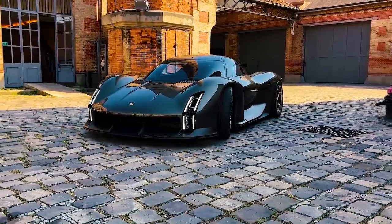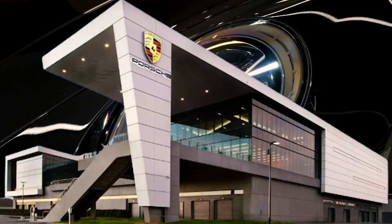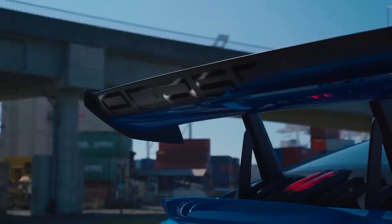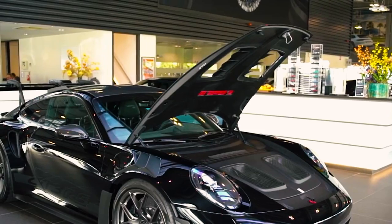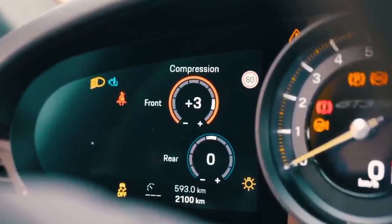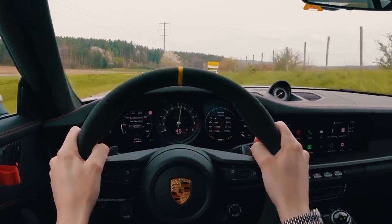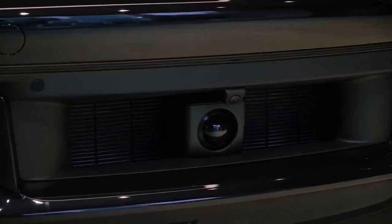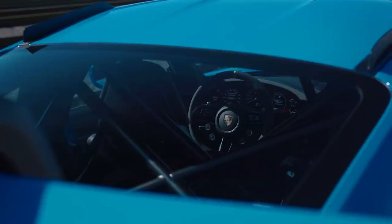The introduction of the Porsche Velos by CEO Oliver Bloom is a testament to the brand's unwavering commitment to pushing the boundaries of automotive engineering. It represents the culmination of decades of innovation, motorsport success, and a relentless pursuit of perfection. By combining breathtaking performance, luxurious craftsmanship, cutting-edge technology, and a focus on sustainability, the Velos embodies the spirit and heritage that have made Porsche an icon in the automotive world. The Velos joins a long lineage of legendary Porsche models, each contributing to the brand's storied history and setting new benchmarks in their respective eras.